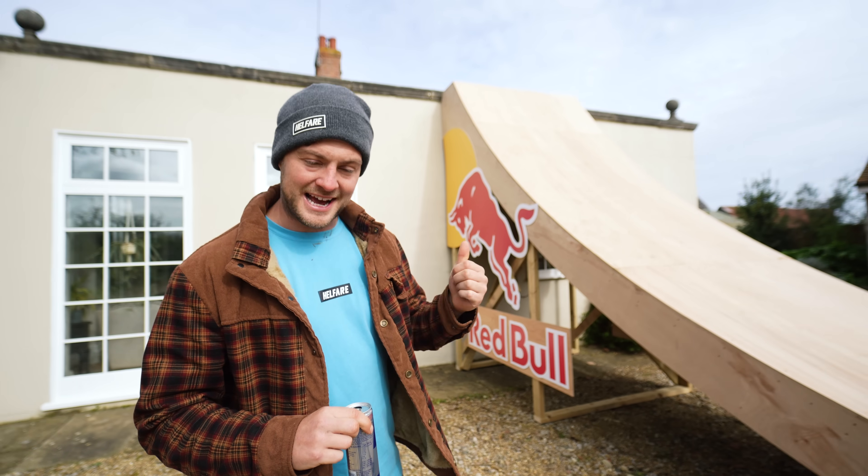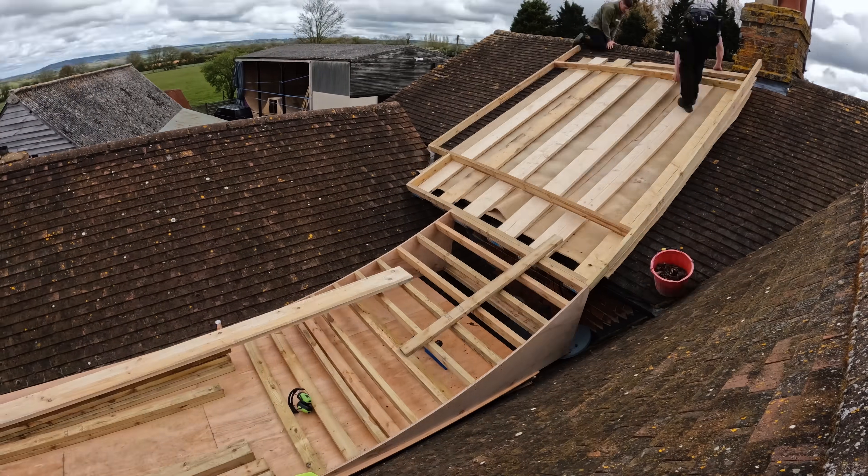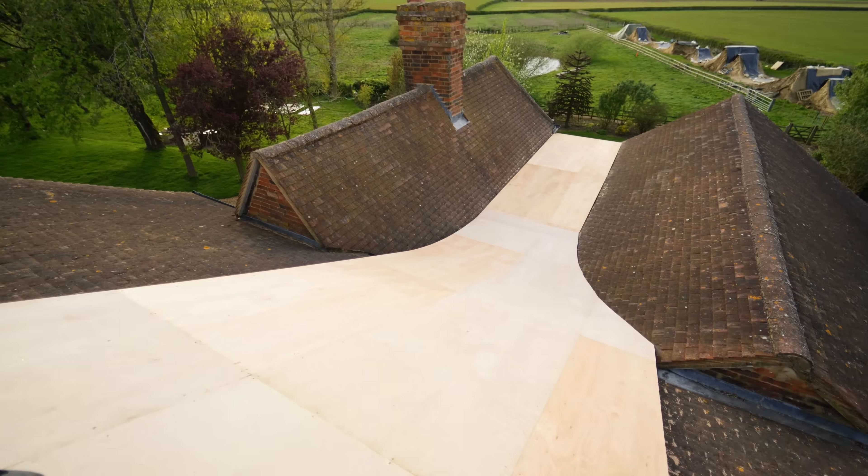Can you imagine what the postman's gonna think? But the next job I guess is build the landing. Well, a lot's changed since the last time we were up on this roof — half the house is now rideable, which is amazing.